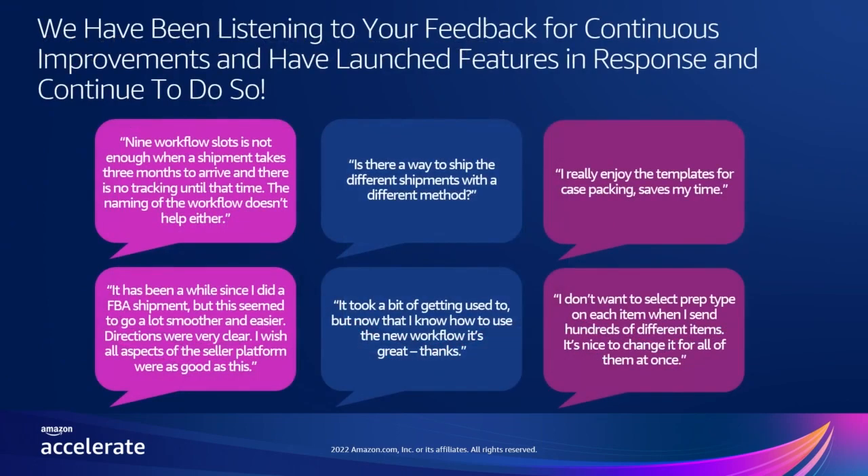We listen to your feedback very closely, and we hear you. We know that change can require effort, and one of the key feedback we hear from sellers like you is that Send to Amazon is easy after the initial setup. We're always looking for opportunities to continue enhancing your shipment creation experience. For example, we have updated features such as allowing you to have up to 30 active workflows running simultaneously based on recurring feedback on this topic.